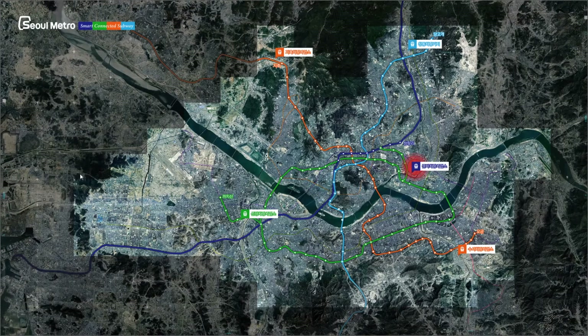The real-time traffic information is overlaid on the subway map, and with a single click you can zoom in to a particular point you want to see in detail.